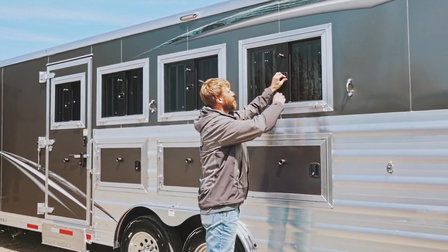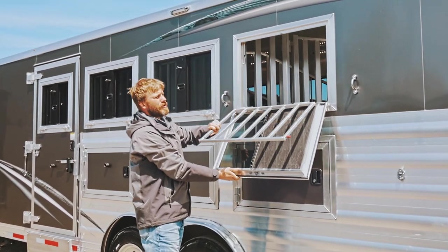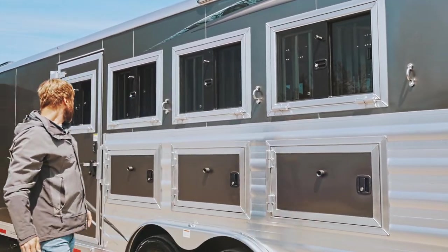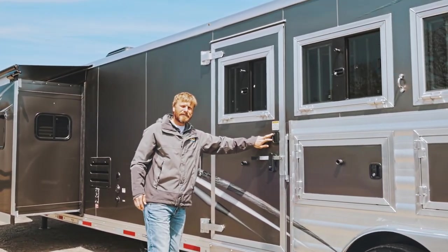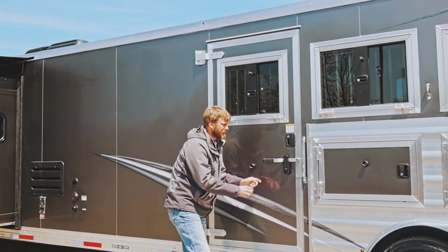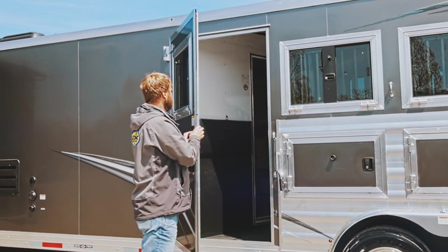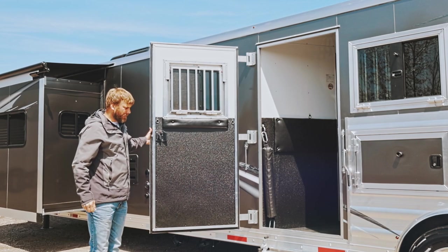There are nice heavy-duty drop-down feed doors with weld-on hinges and an integrated feed bar. Drop that down to access the horse. Step up here to the escape door — as I was talking about when we were in the horse compartment, you have that RV latch. So you can use this as your mid-tack mudroom, with a flip-down camper step and the RV latch. You can step right in there, take your shoes off, and go right into the main living quarters.